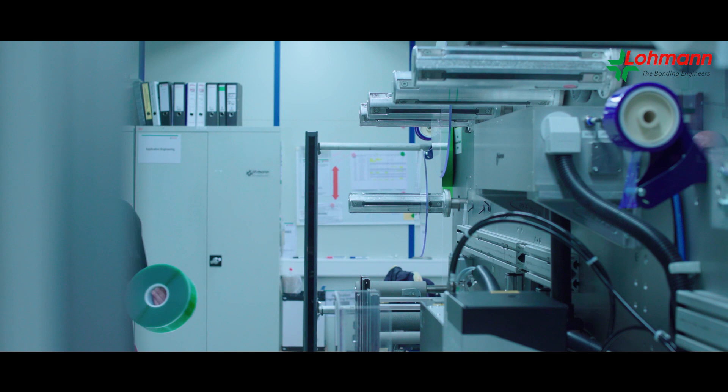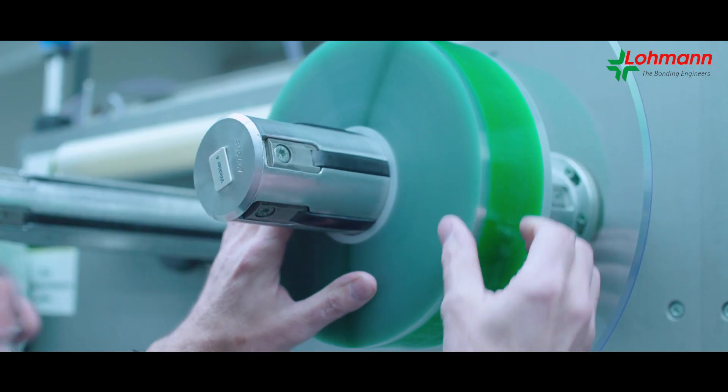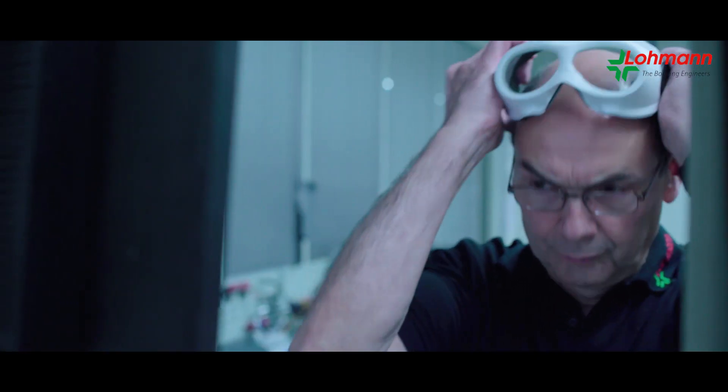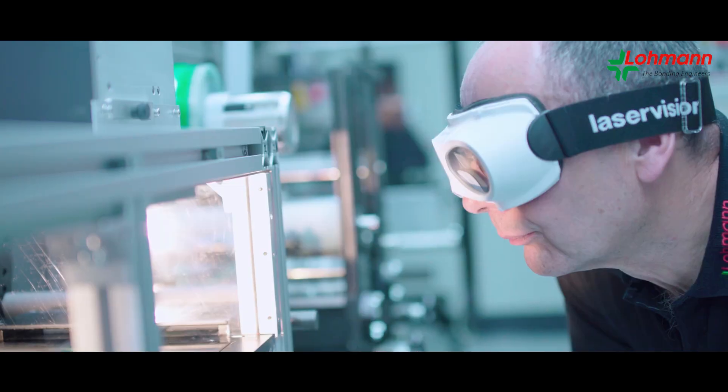If necessary, by means of specially developed manufacturing machines which meet the customer's demands efficiently, even under time pressure. Lohmann is able to continuously produce die-cuts roll-to-roll with the utmost accuracy and the most current laser-punching technology.